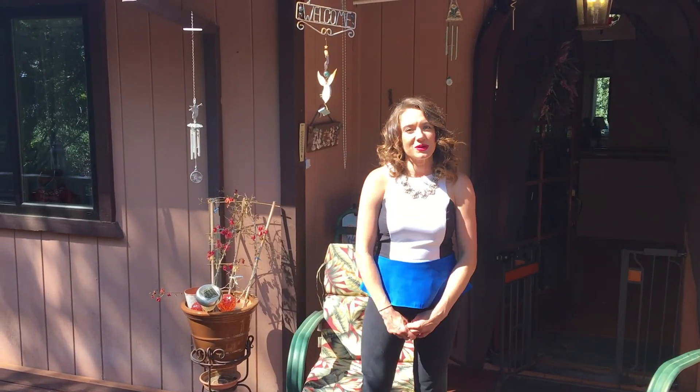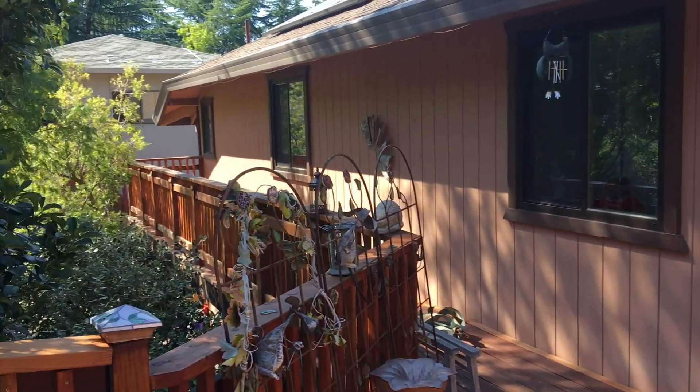Hi! Welcome to 1175 Ridgemont Place in Concord. I'm Tiffany McFarland and I'm with EXP Realty. Come on in!